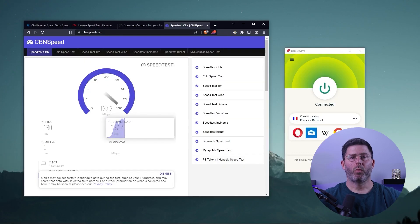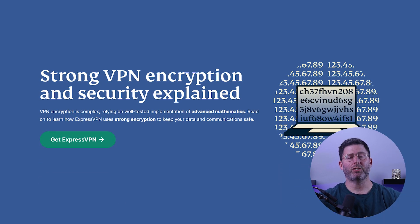Just remember, when using a VPN, it's important to choose one with fast and reliable servers and strong encryption to keep your connections secure.